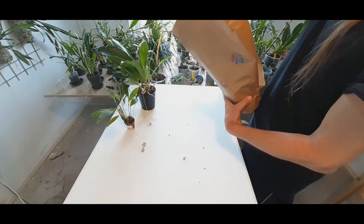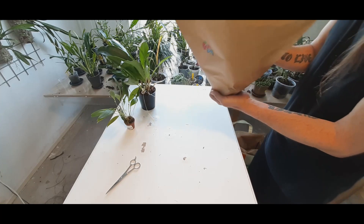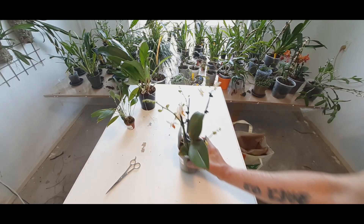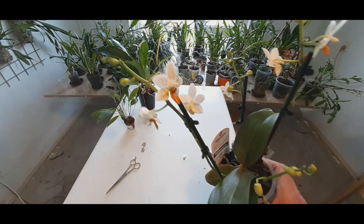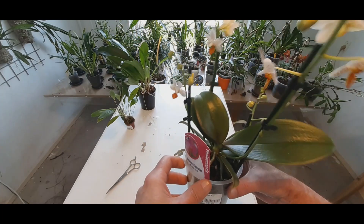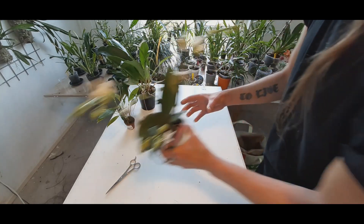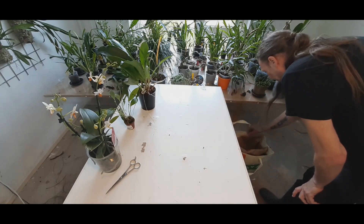I've never had this one before either, and this one I will take a risk on. A Phalaenopsis Mini Mark — it is super pretty. I've never seen one for real. The plant looks really healthy, nice shiny leaves. And these are probably grown there, because they do grow a lot of Phalaenopsis.